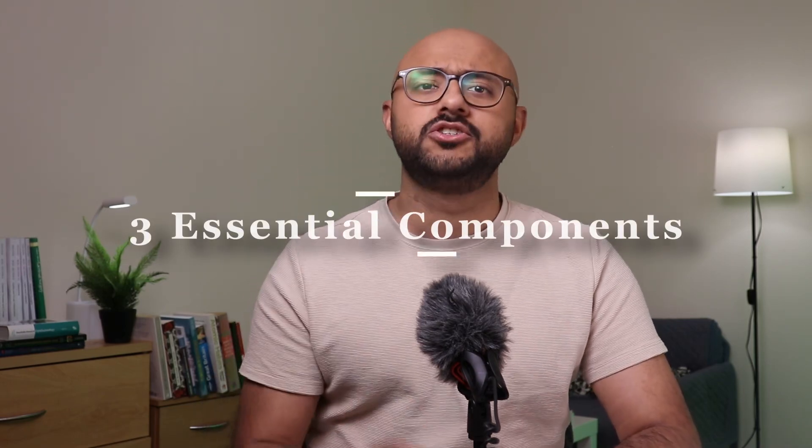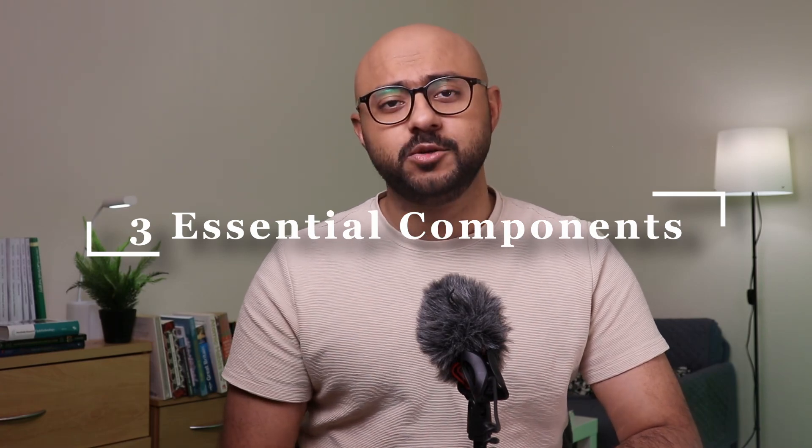Hello, in this video we'll talk about how to enter UK specialty training in ophthalmology. My name is Saad, I'm an ophthalmology trainee myself here in the UK, specifically in ST2 year in Scotland, which is part of the entire UK National Health Service. Let's break it down into the three main components that you need to enter ophthalmology specialty training.